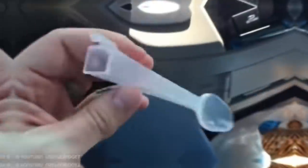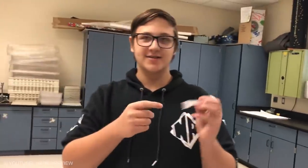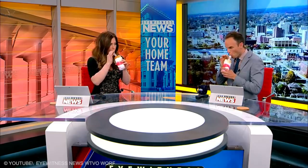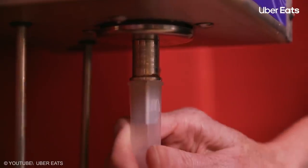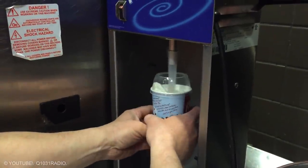McFlurry Spoon's Hole. This square hollow in a McFlurry spoon is not useless — it has many benefits. First, the hollow saves manufacturers billions in plastic costs. Second, you can use it as a straw for drinking melted ice cream. Finally, the design makes it easier to attach the spoon to the ice cream mixers that all McDonald's restaurants use for mixing ice cream.